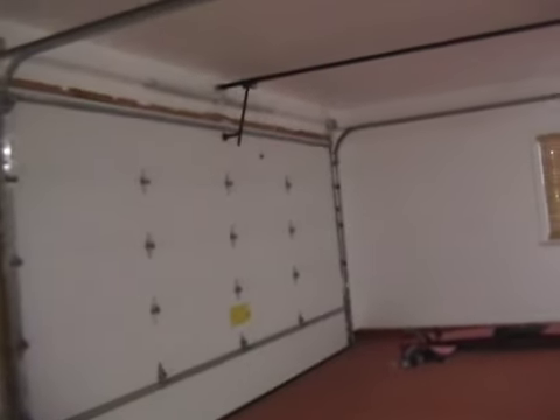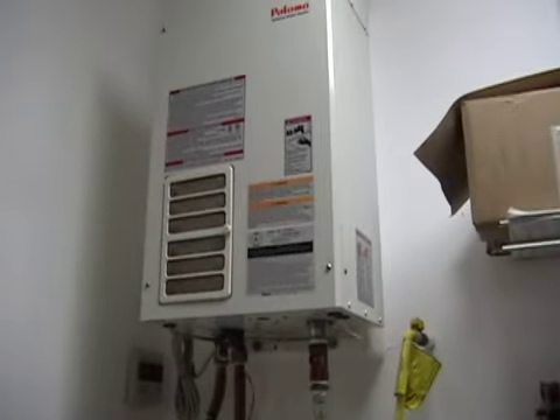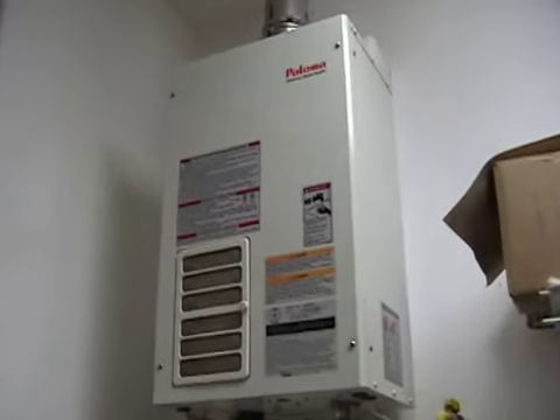It has a very modern and popular on-demand hot water system. Popping back into the house, just opposite that bedroom is another guest bedroom.